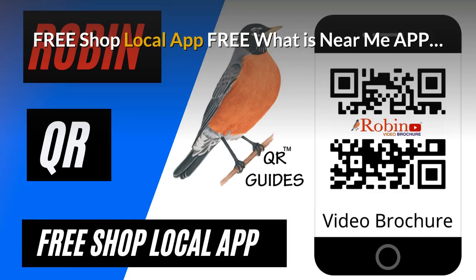The pandemic has created a need for a shop local app. Develop this — it's free. It finds what's near you by the GPS on your phone. Try and shop local every time you can.